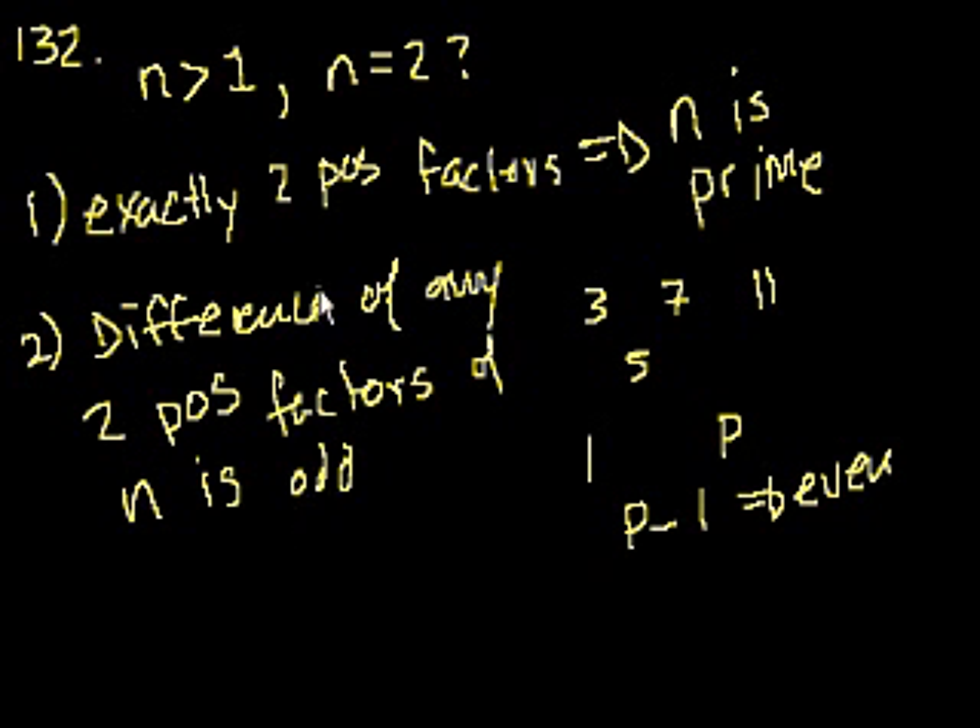The only number that satisfies statement 2 is 2, because the factors of 2 are 1 and 2, and 2 minus 1 equals 1, which is odd. That's because 2 is the only even prime number. So statement 1 says we have to be dealing with a prime number, and statement 2 says the number really has to be even if it's going to be prime.